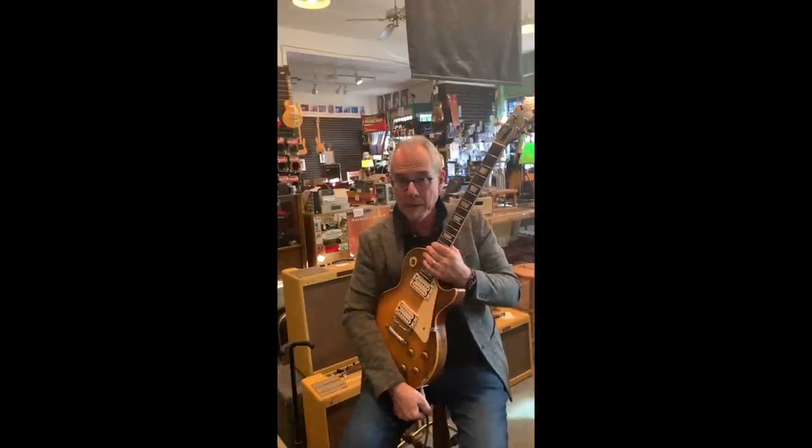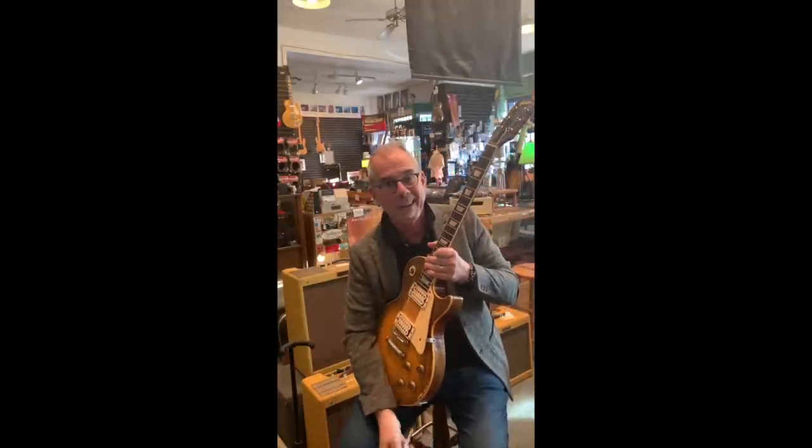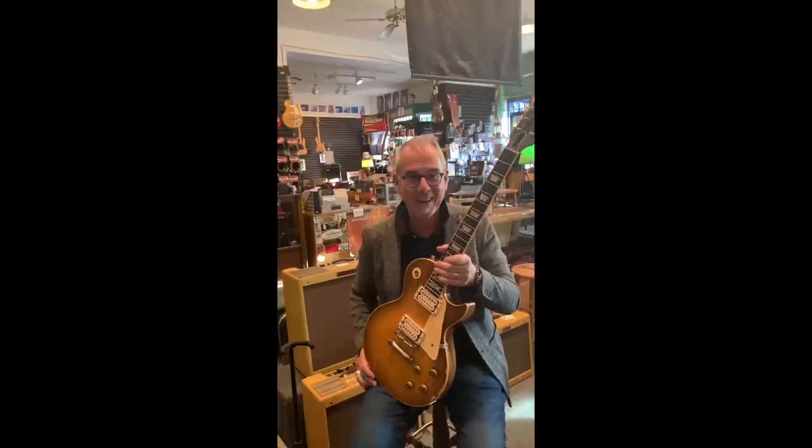Out with the old, in with the new. Our last video, showing off this burst which used to belong to Joe Walsh of the Eagles. That's all I got for you right now. I'm going to go bring this back home. See ya.